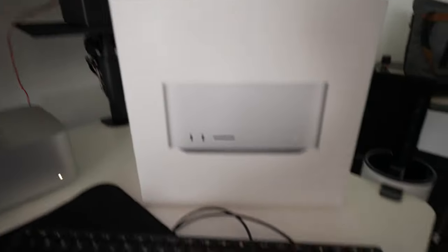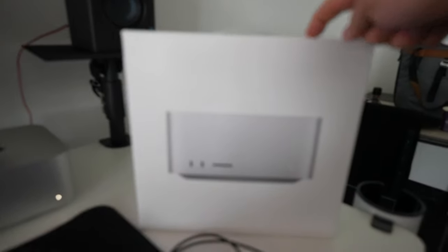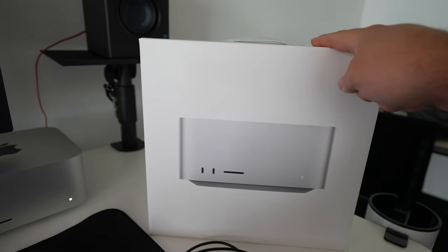Welcome, everyone. My name is Miguel Quiles, and yesterday I put out a video giving my initial reactions to my purchase of the brand new Apple Mac Studio. I picked it up at my local Apple store — I paid for it, I bought it. It wasn't a review unit or a test unit or anything like that.